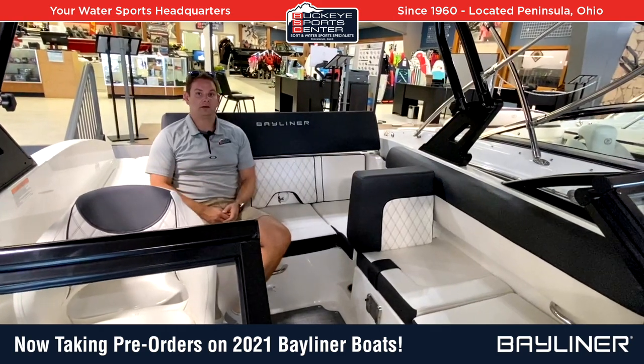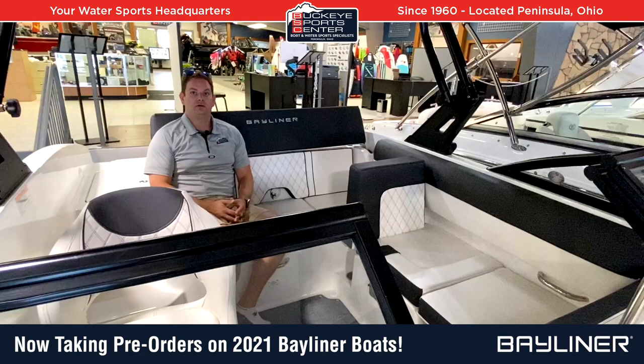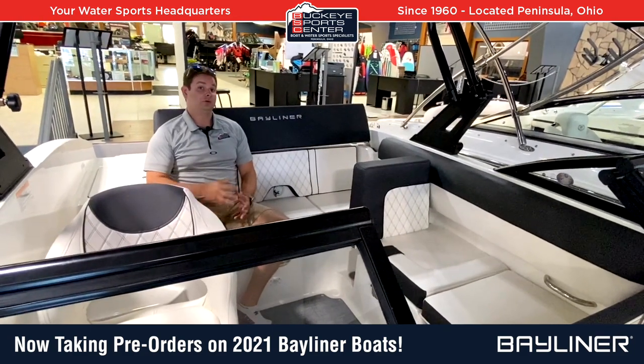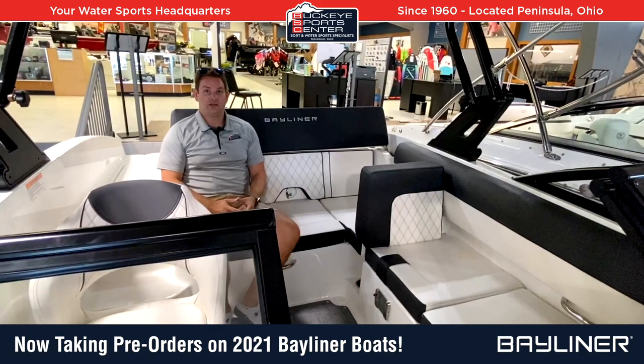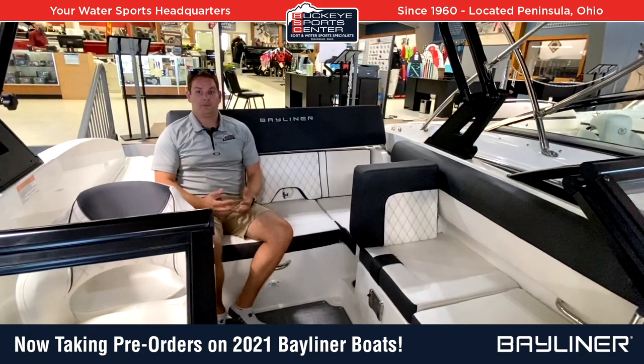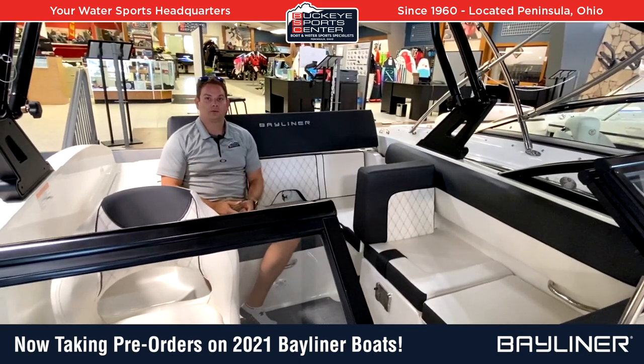We're sitting in the DX 2050, their 20-foot deck boat. They also have a 22-foot deck boat, a new line of Trophy boats for center console fishing, the VR series for bow riders, and then the Element series — a lower profile, smaller, entry-level deck boat. So they've got all kinds of cool things happening.